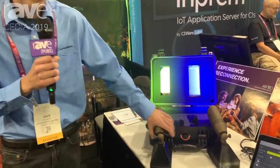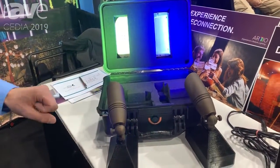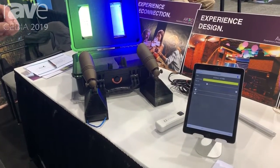Hi, Zach Fisher here with Audio Lighting. Basically what we do here is we specialize in our custom lighting fixtures. We have a variety of different fixtures, and on each side of one of these you can actually individually control the full color spectrum along with tuning your dedicated white.